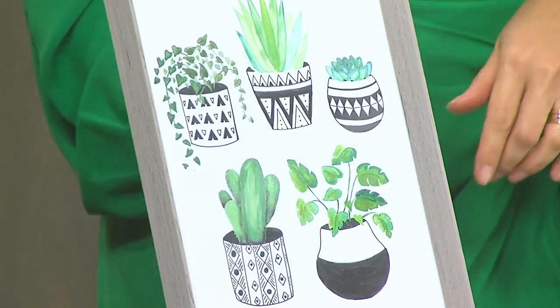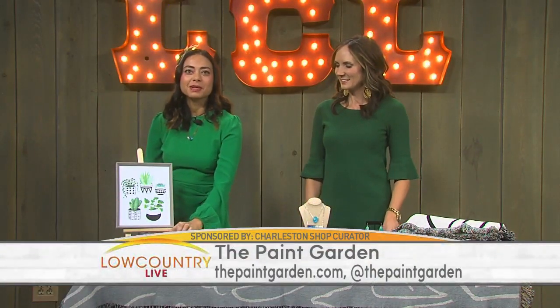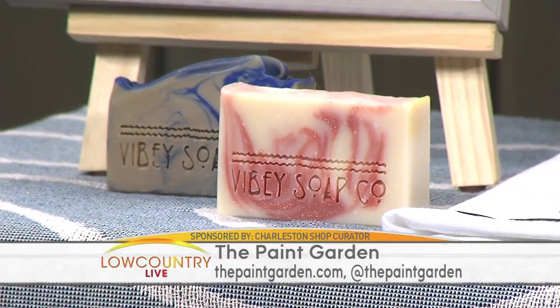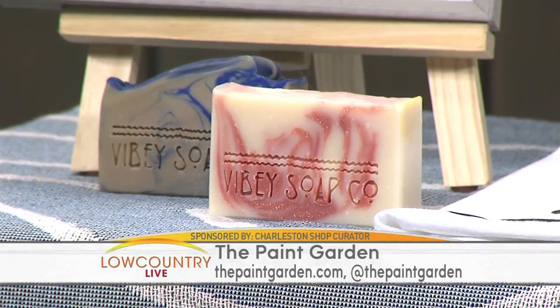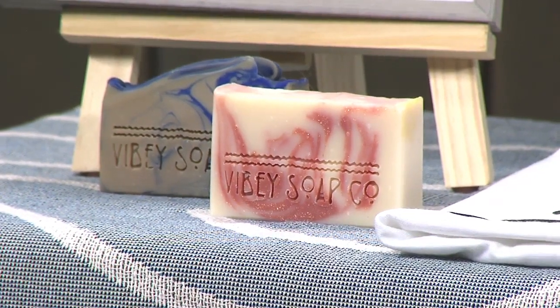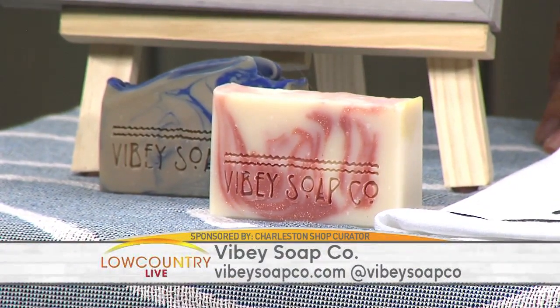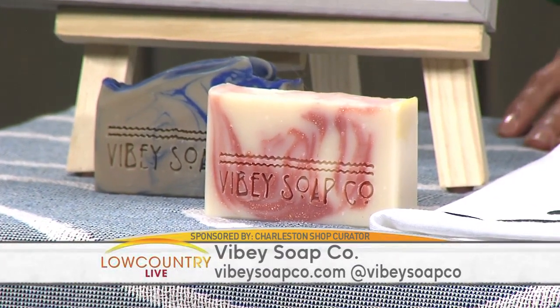These soaps — you could smell them the moment I walked into the studio. They're like little pieces of art. Vibe Soap Company is a small batch artisan soap company. All of their soaps are 100% vegan and ingredients are ethically sourced. Even the packaging is sustainable and compostable. Their soap is pretty much art and aromatherapy. Everybody needs soap — great for teacher gifts.